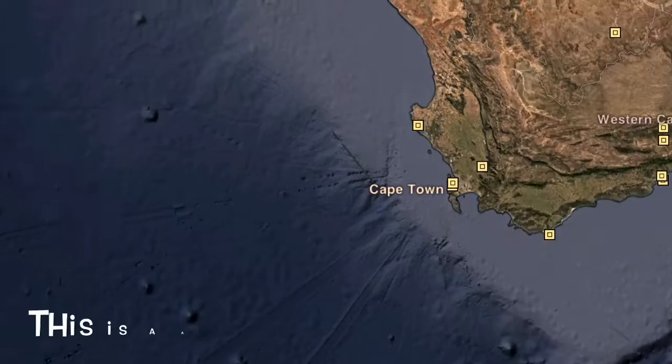My trip to Africa. First, I visited Cape Town, South Africa.